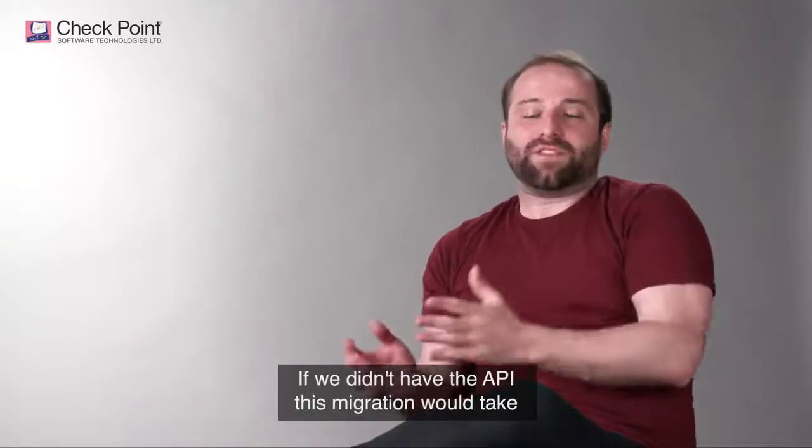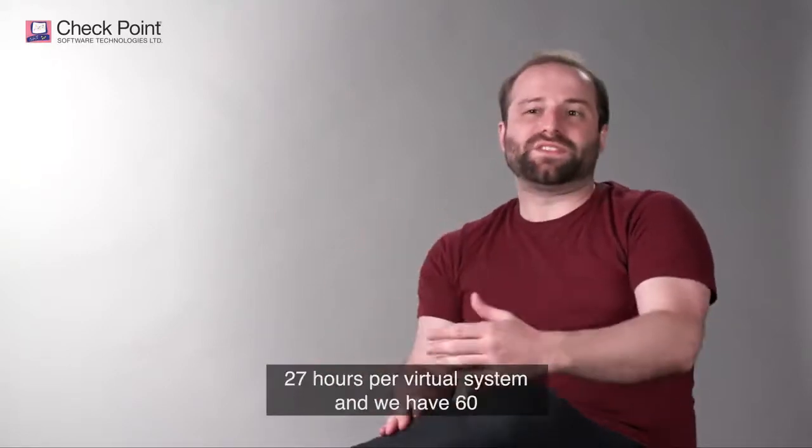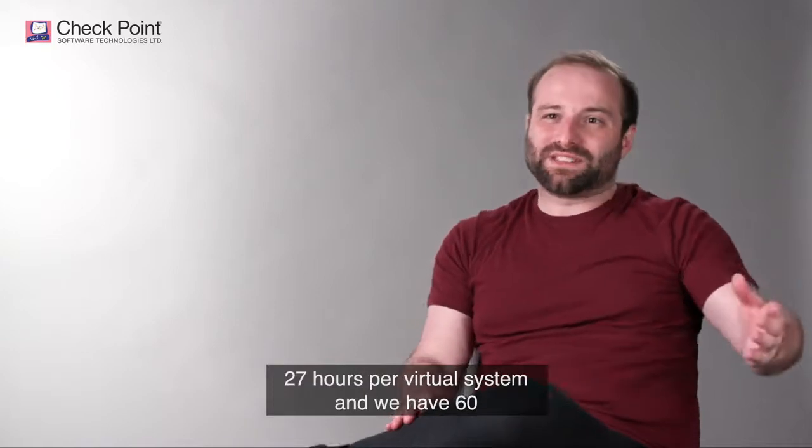If we didn't have the API, this migration would take 27 hours per virtual system — and we have 60. So that's a lot of time.